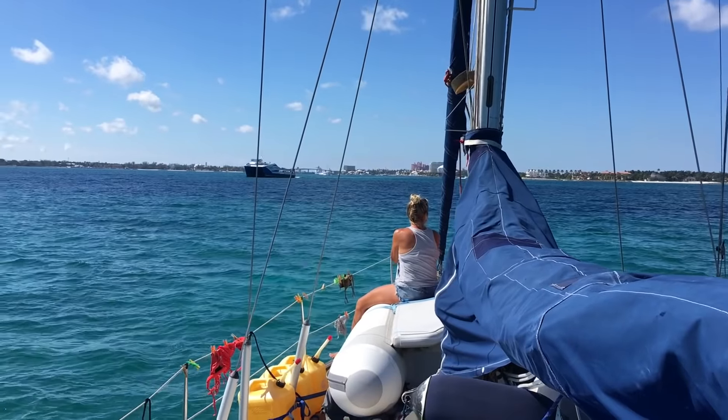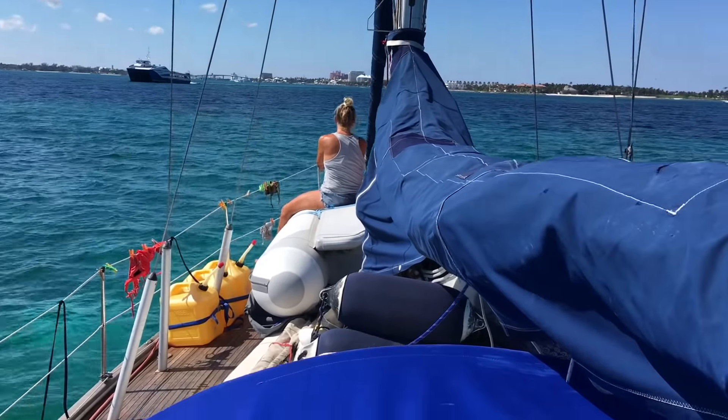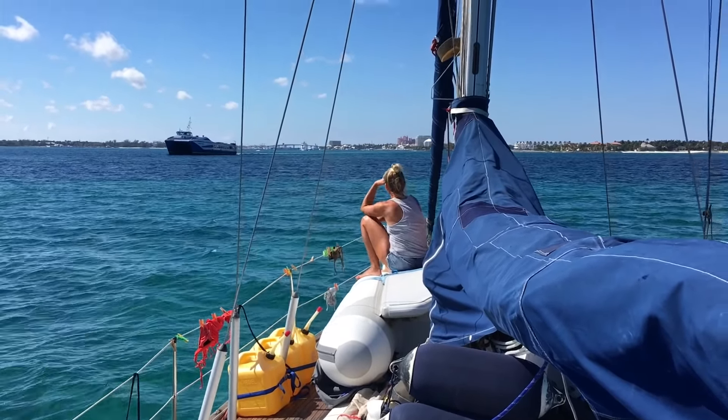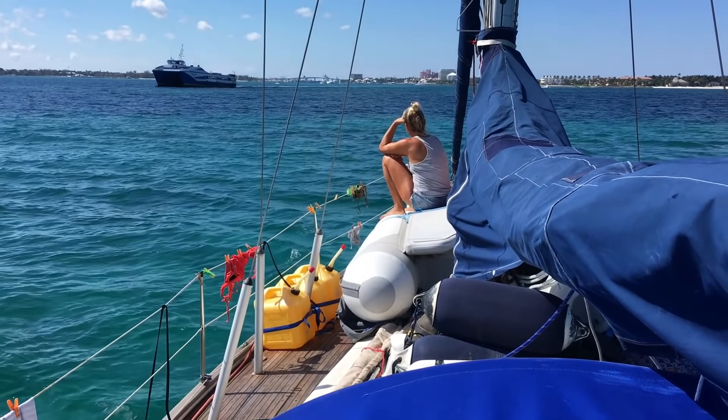We are entering Nassau Harbor now. A lot of traffic and very shallow. We are coming from the east side. We will go to a marina — it's called Bayshore Marina, one of the cheapest here.